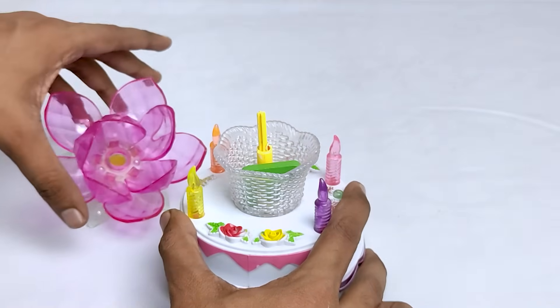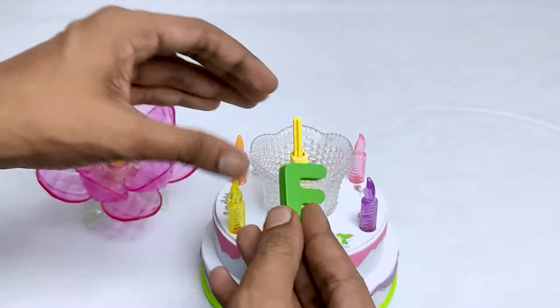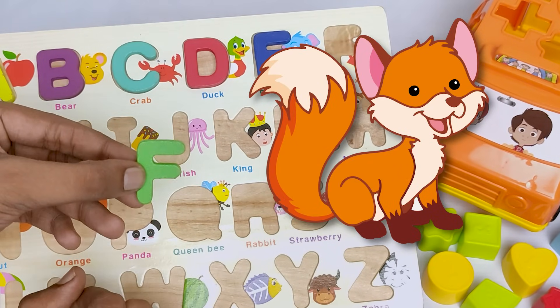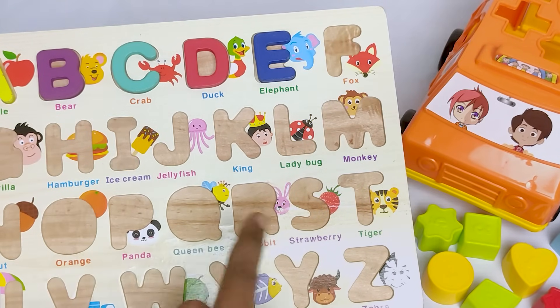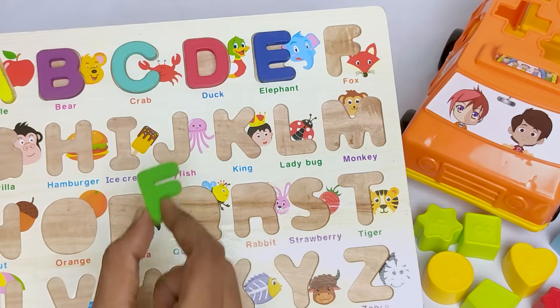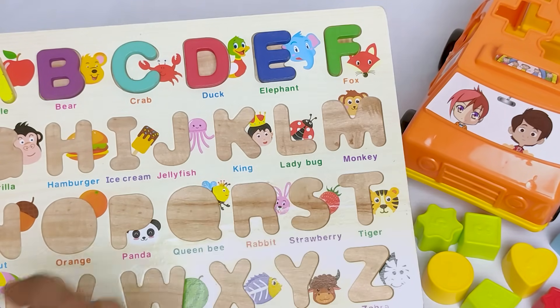Let's pull out this flower. Here is also letter F. And F for fox. Can you say fox? Fox starts with letter F. Where should I put the letter F? Do you know? Oh, it's here. Let's put it in here.